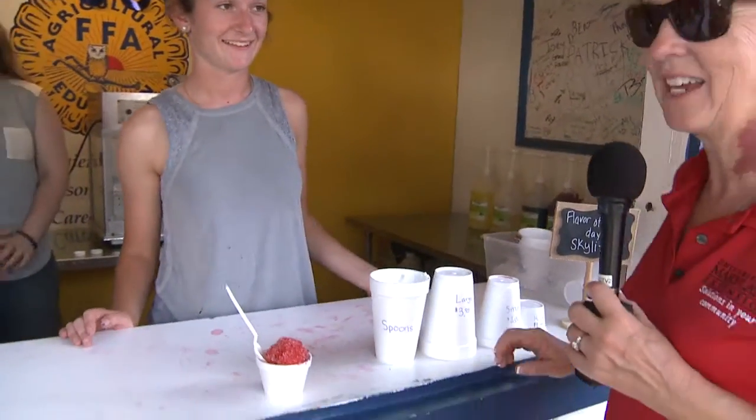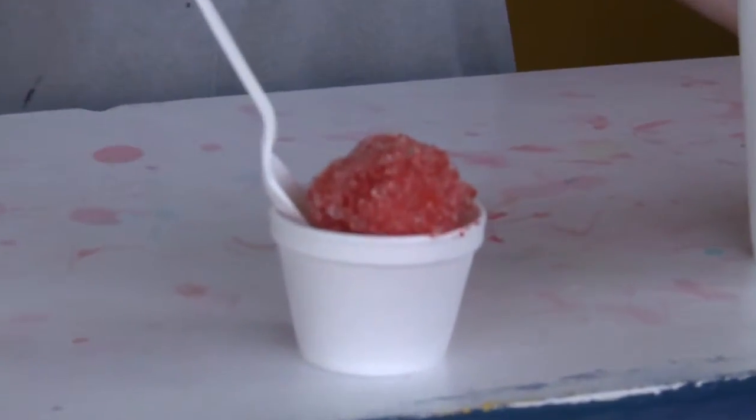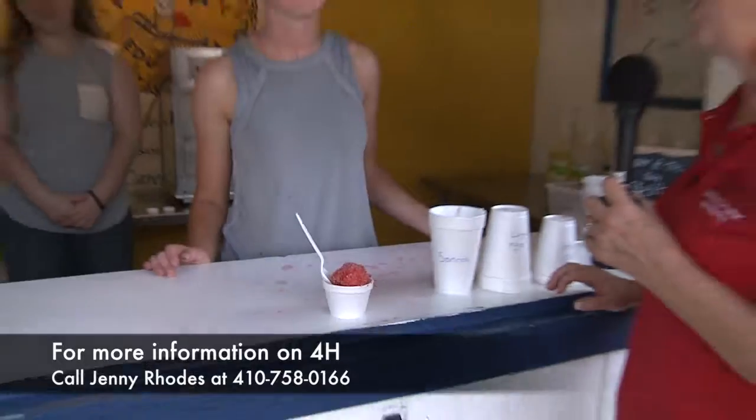Thank you. So there's a kitty cup for a dollar. You can come out and enjoy yourself. You'll see lots of different people. They don't always have enough members to work, so the ladies in the back have generously volunteered to help. Thank you.